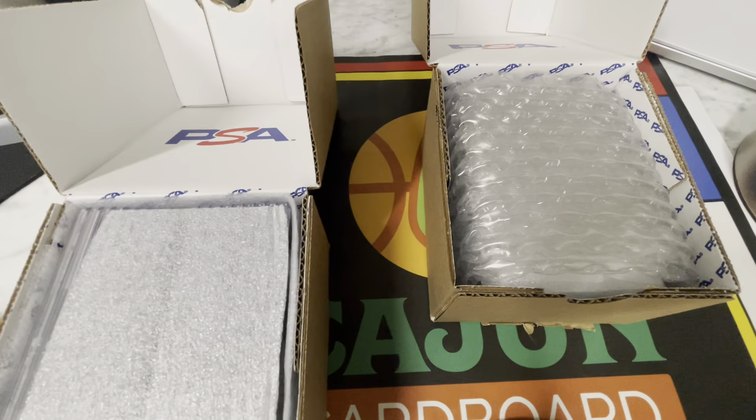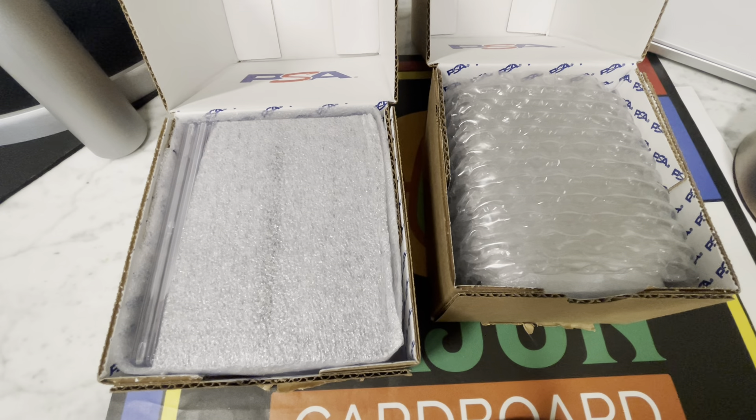Hey guys, this is Brian with Cajun Cardboard coming at you from the great state of Louisiana with another quick PSA reveal.